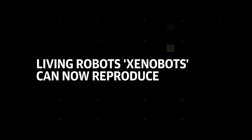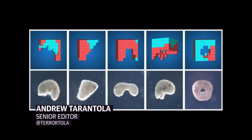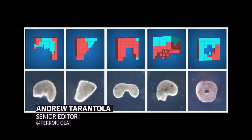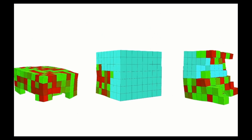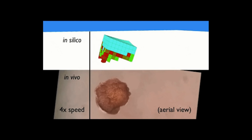The UVM team first spent months running an evolutionary algorithm on the deep green supercomputer cluster at the university's Vermont Advanced Computing Core to design and test the various shapes and functions these synthetic life forms might be able to use.